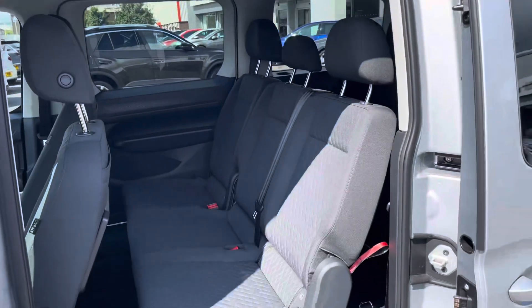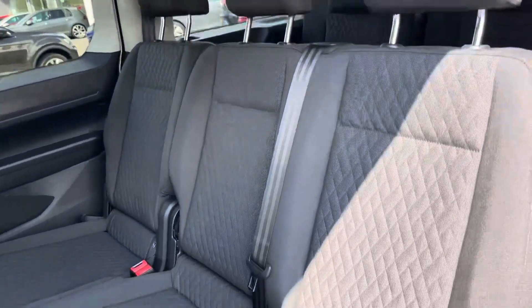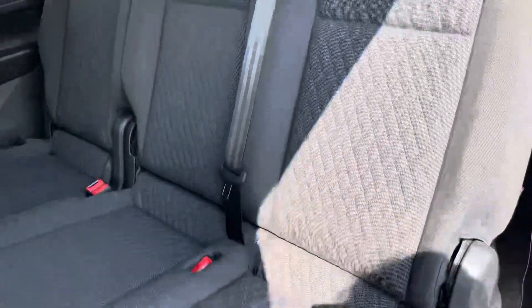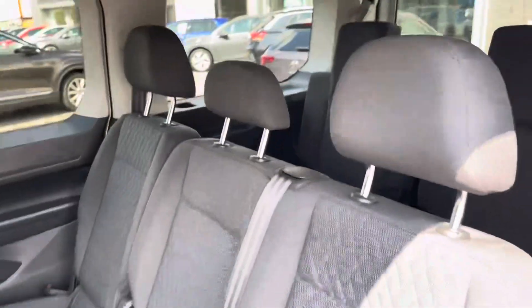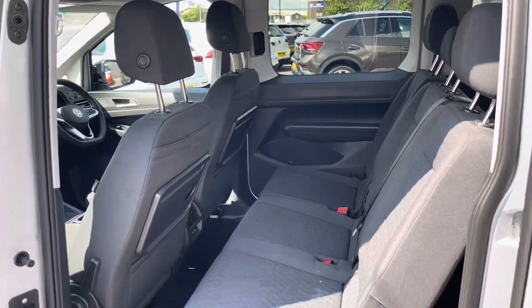Taking our first look at the second row of seats, you can see it does come in a three-seater bench, and both of the outside seats do boast isofix mounting points for easy mounting of child seats. Both of the individual back seats in the third row do also boast isofix mounting points, making the back of this vehicle a very comfortable place to be.